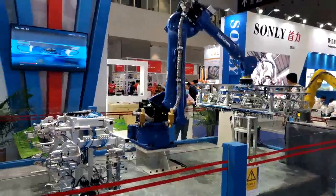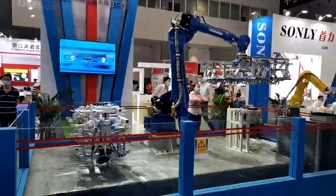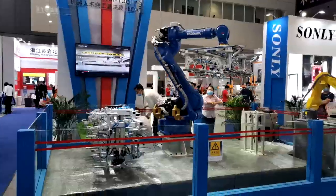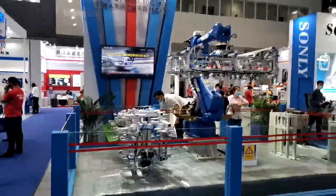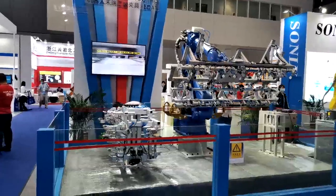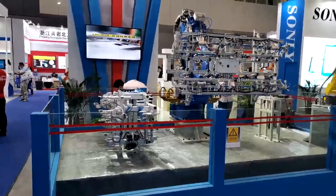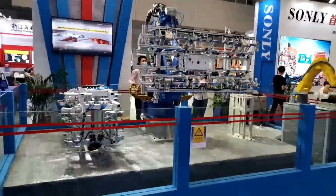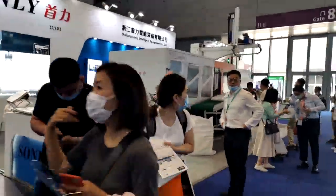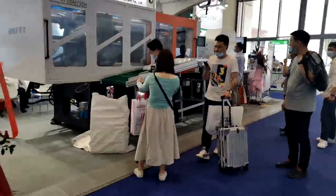We're gonna make a video of this. Okay, so this is Sunley — also an injection molding machine. What are you making? Plastic for food — some small containers.